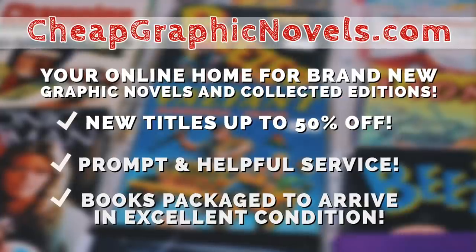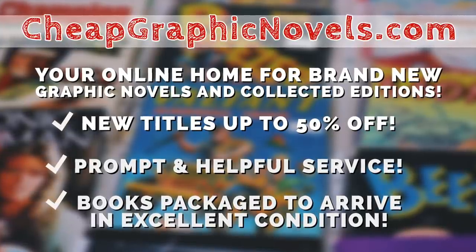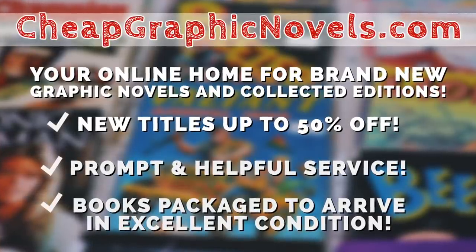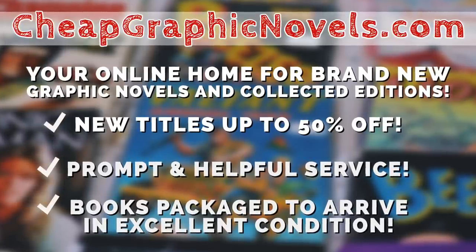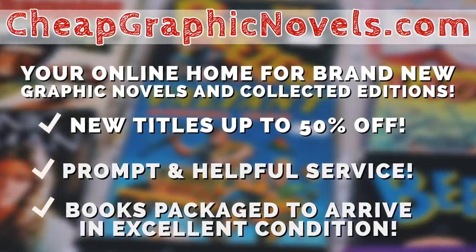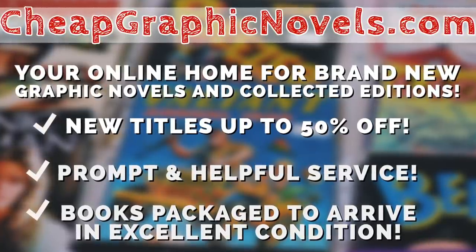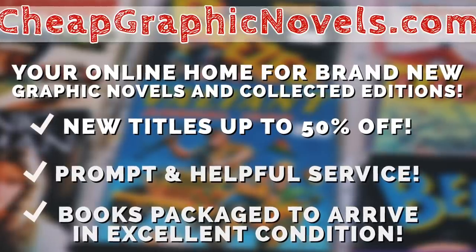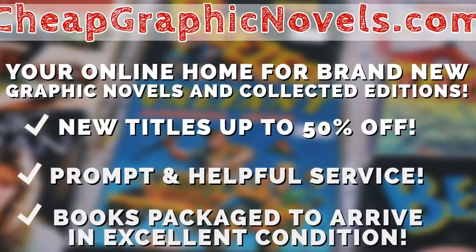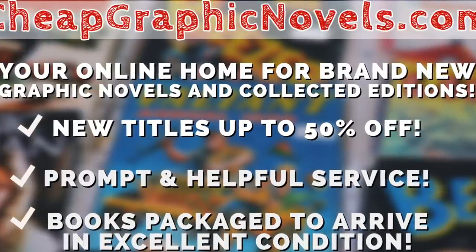This episode is sponsored by CheapGraphicNovels.com, your online home for brand new graphic novels and collected editions up to 50% off cover price. They are currently running their Halloween Horror Sale, offering up to 80% off 450 spine-tingling titles through October 31st while supplies last. Deals include BPRD Hell on Earth Volume 1 Hardcover at $17.49 (50% off the original $34.99) and the Crimson Complete Omnibus at $62.50 (50% off the retail $125). Find it via the banner on Cheap Graphic Novels' homepage or the link in the description.